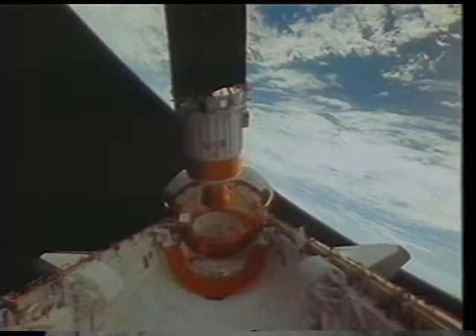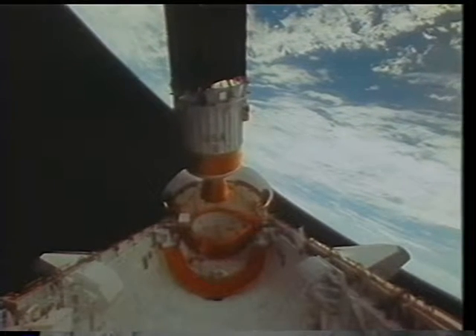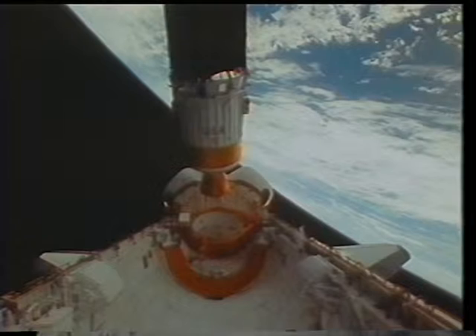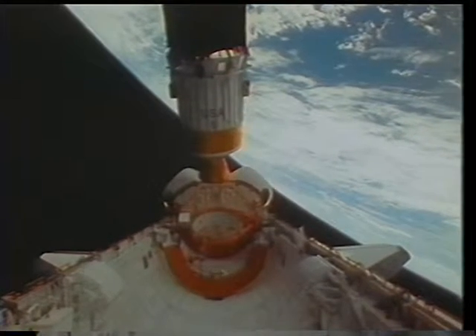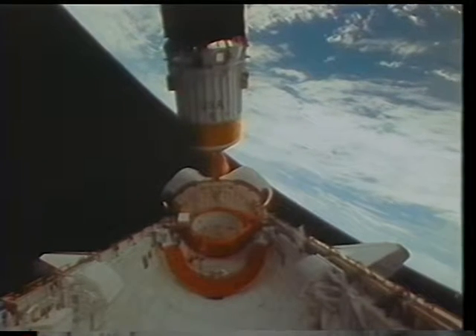Subsequent to this, John the commander will be performing a back-off maneuver which will increase the separation rate and give us a safe distance to make sure we have no interference with the deploy sequence.